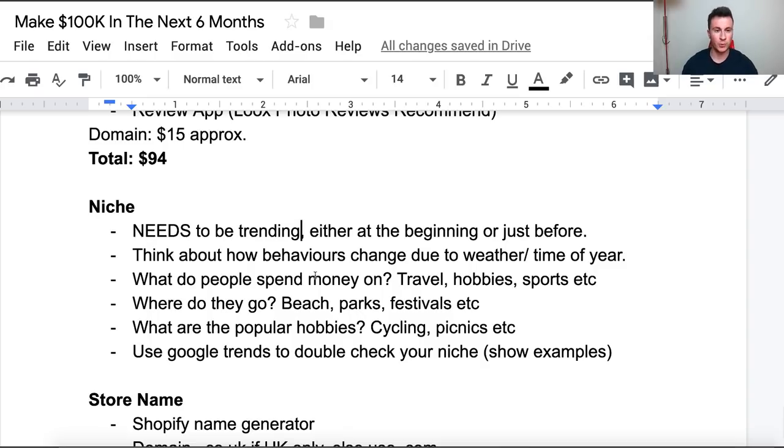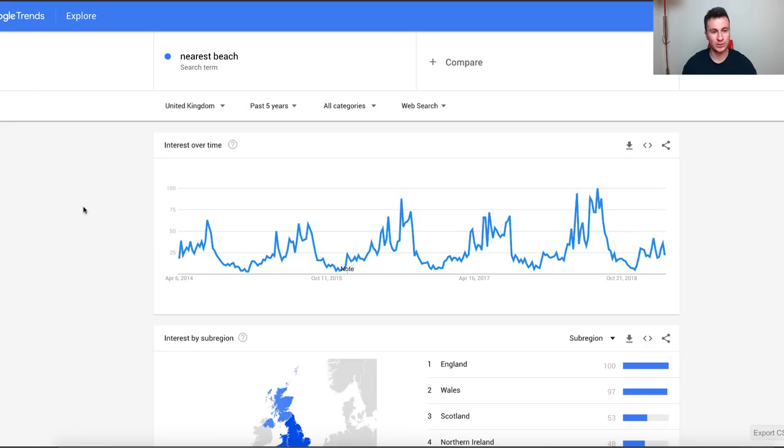As promised, I'm going to show you some niche examples to give you ideas. Beaches — you can see that around April time it's on an upward trend, so now would be a very good time to go into the beach niche. Think about the kinds of things people do at the beach: what sports they play, what hobbies, do they take food for picnics, obviously they go in the sea so certain water sports maybe.